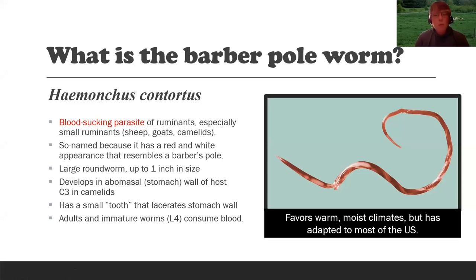The reason it's called the barber pole worm is because it looks like a barber's pole — it's red and white, or more of a pinkish color, which is a reflection of the blood that the worm sucks. It's a large worm — in fact, some places around the world just call it the large round worm. With the exception of tapeworms, the barber pole worm is the largest worm, up to an inch in size.